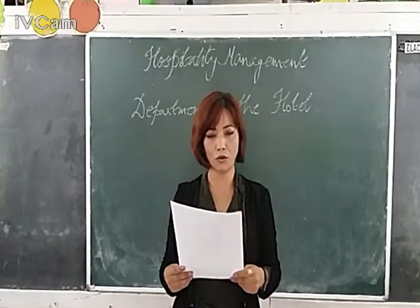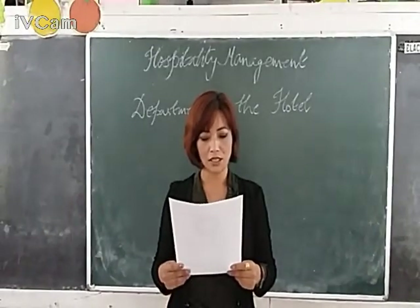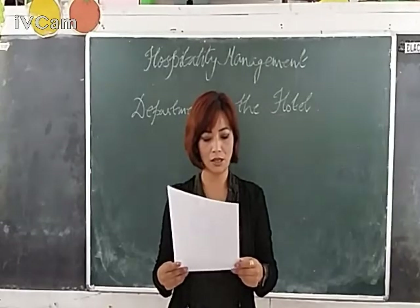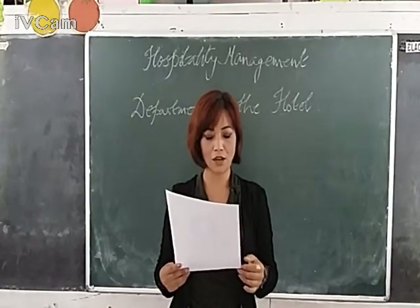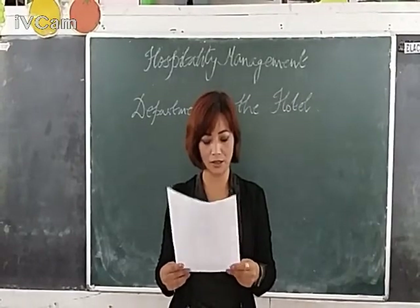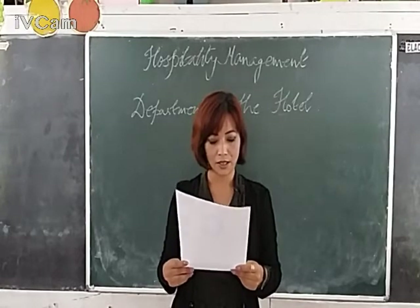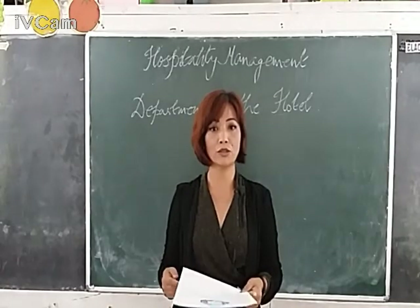About all the four major departments, today I am going to discuss about the front office department, housekeeping — which is equivalent to the accommodation operations department — and the kitchen or the food production department.